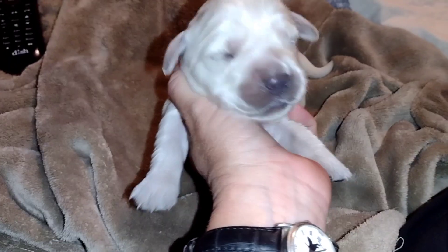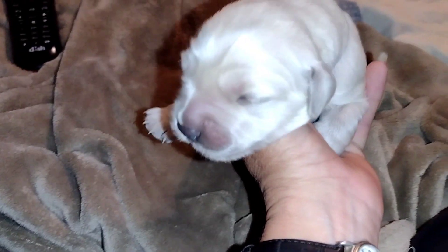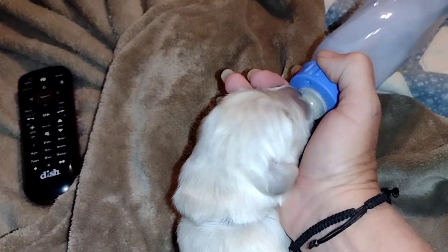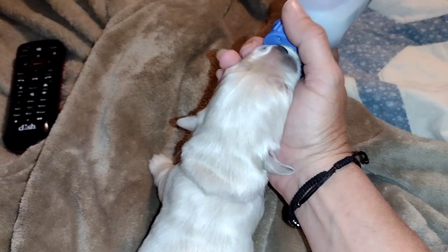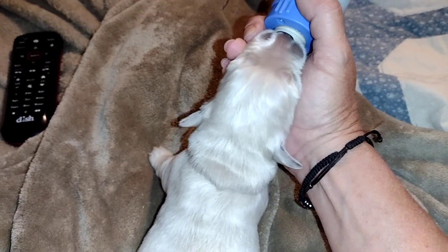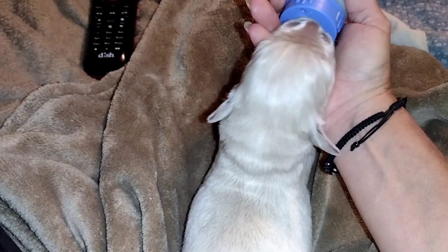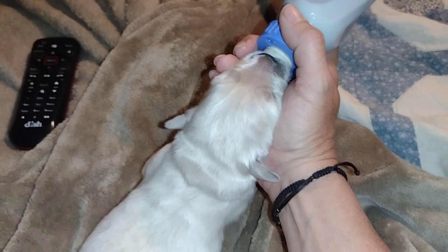This is Ash. Hi, little. Are you hungry? I took him off, mama. Okay, little monk. There you go.